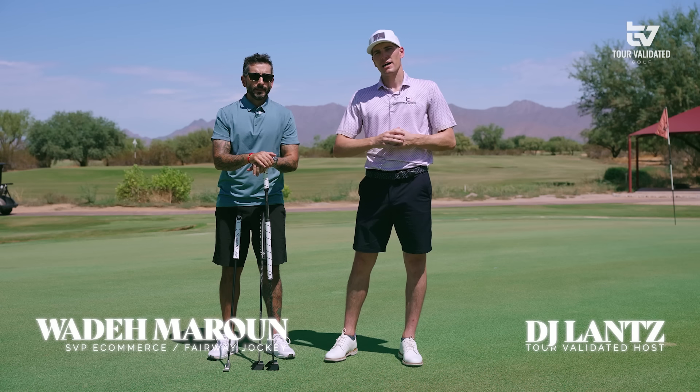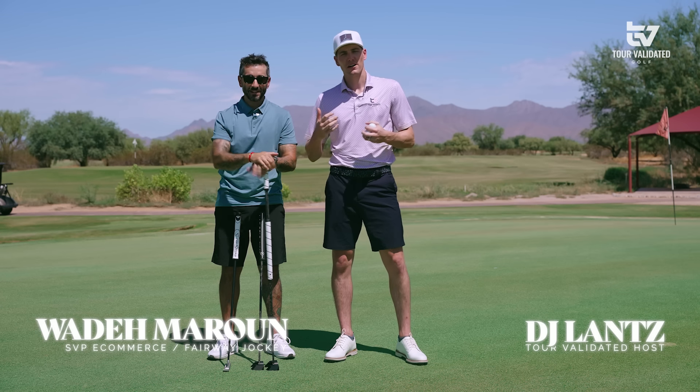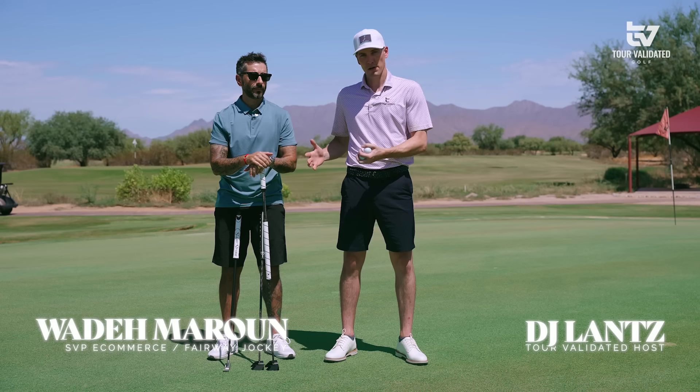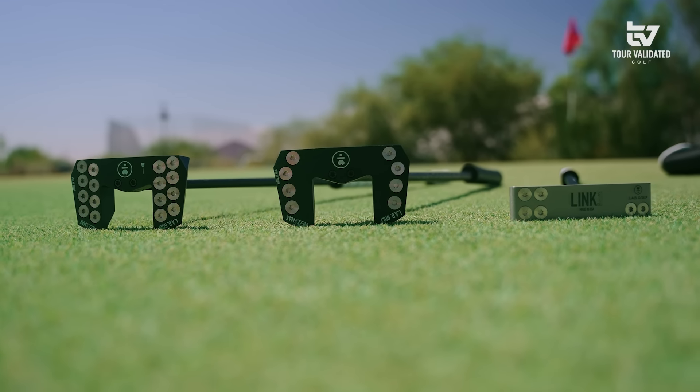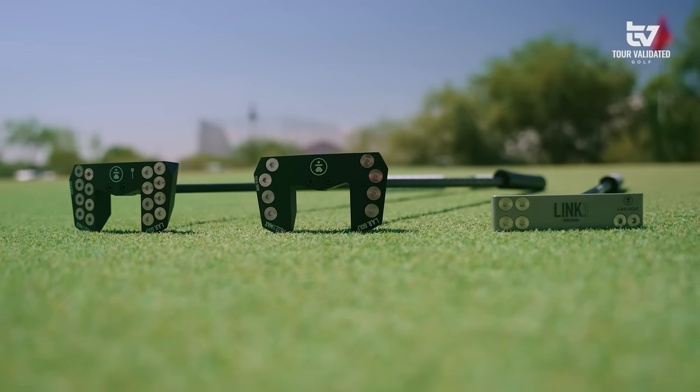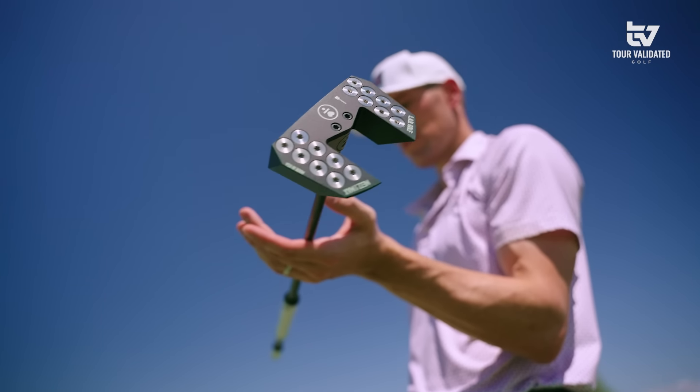Welcome back to Tour Validated. I am joined by the infamous Wade. G'day, g'day. And we are here today looking at some putters that have been very hyped up as of late. We've seen some significant strokes gained putting out of the guys using them. We're taking a look at the Mez Max — in broomstick and in short stick.